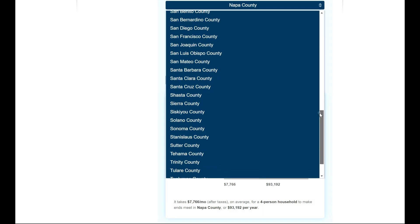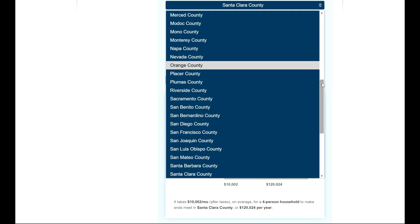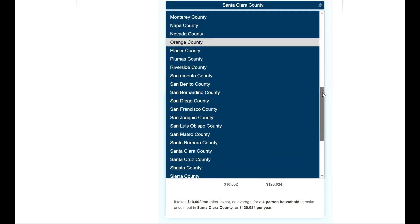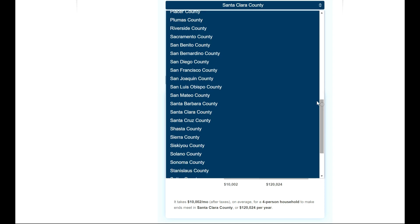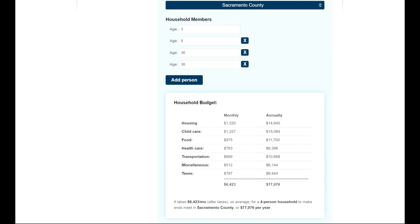About two years ago, our family moved away from Santa Clara County due to the high cost of living. You can see here that in Santa Clara County for our family, on average, we would need $120,000 per year to meet our cost of living. We moved to Sacramento County, and comparing that $120,000 per year to Sacramento County's $77,000 per year — that is a huge difference, over $50,000 in difference in cost of living.